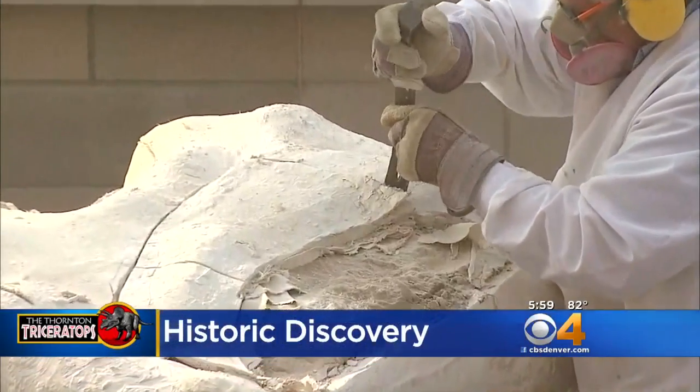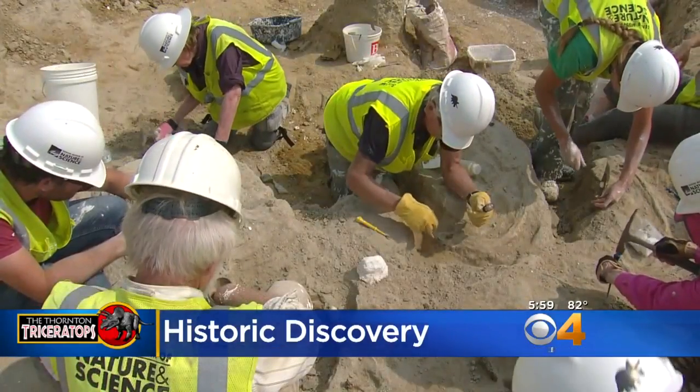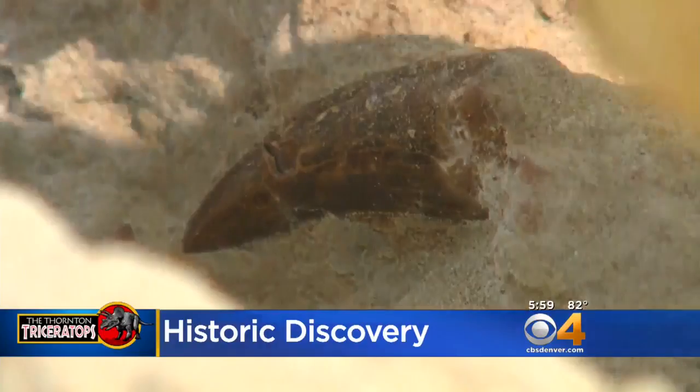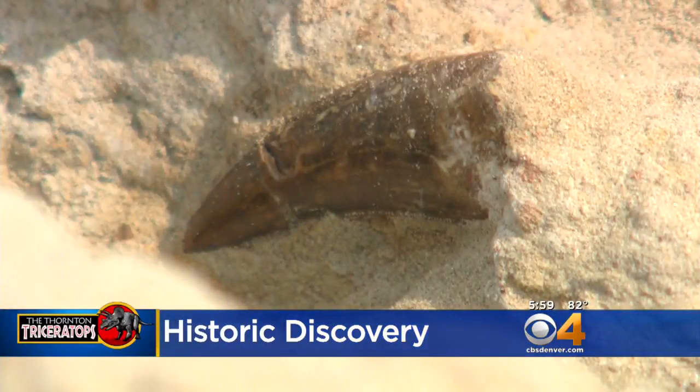Covering Colorado First at Six: one of the most complete dinosaur skeletons ever discovered is right here along our Front Range, and now scientists have made another remarkable find at that dig site in Thornton — a tooth from a T-Rex.